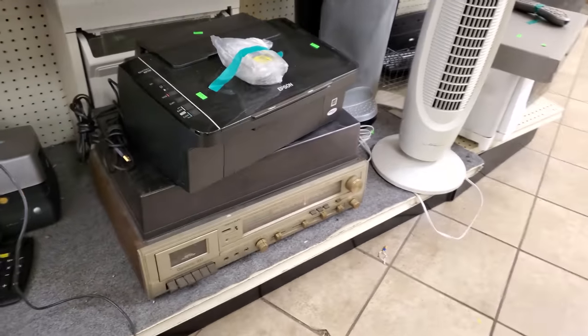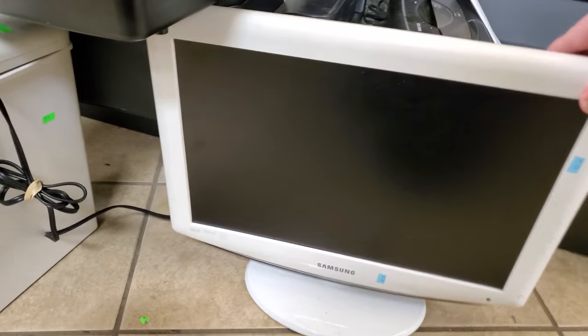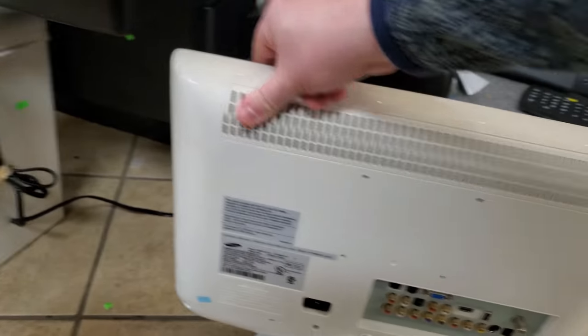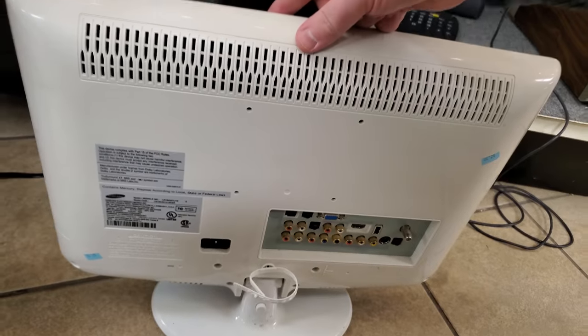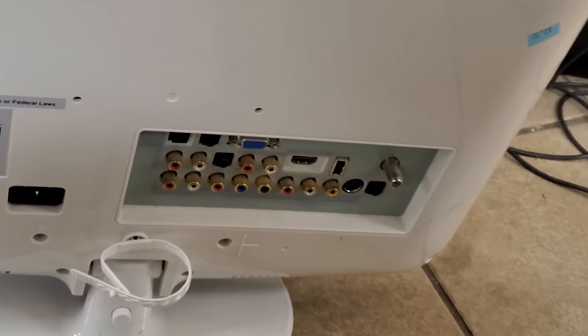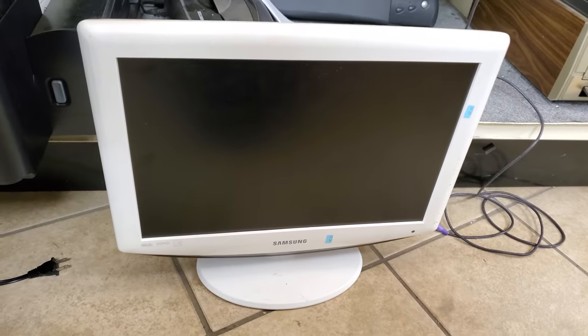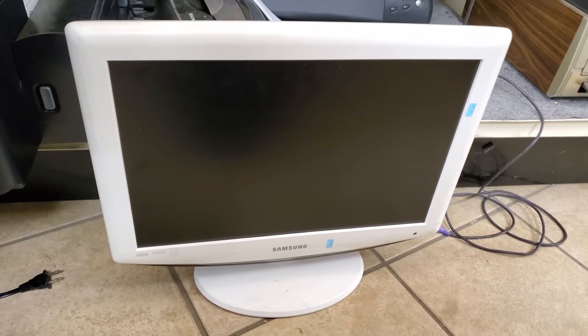There were a number of fascinating items on the back wall of electronics. We'll start with this Samsung monitor — maybe it's a TV, I don't know — but it had a lot going for it. Not just the white plastic, but all of these inputs: everything from RF to S-Video to composite to RCA to VGA, HDMI, optical. Just holy crap. I kind of wish I'd picked this up now that I think about it.